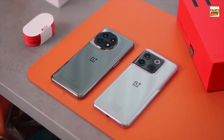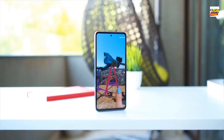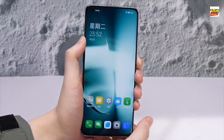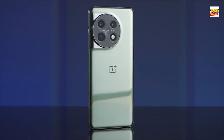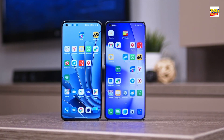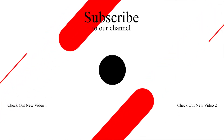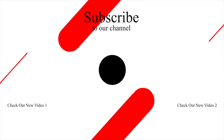Overall, the OnePlus 11 is a great smartphone that offers a great balance of performance, features, and value. If you're in the market for a new phone, be sure to give the OnePlus 11 a closer look. If you have any questions or comments, feel free to leave them in the comments section below. Until next time, take care.